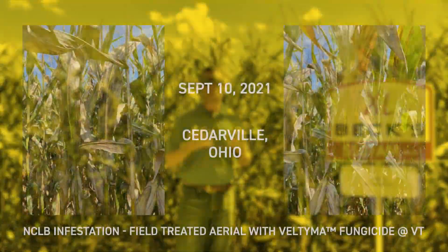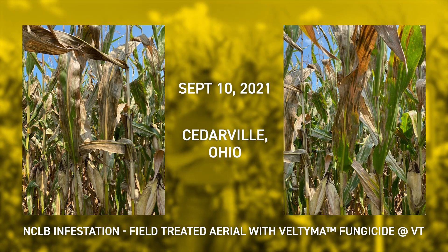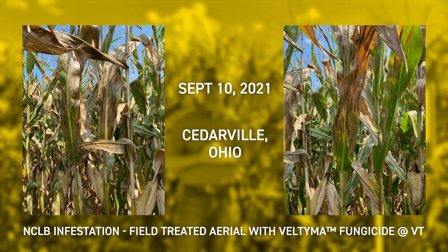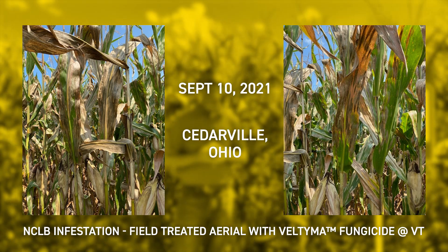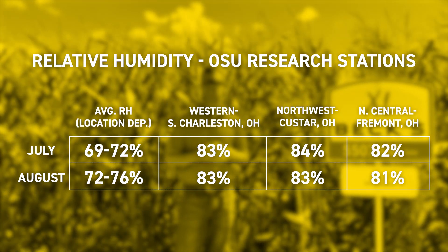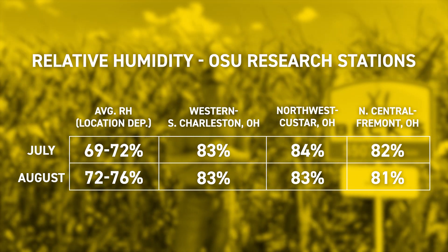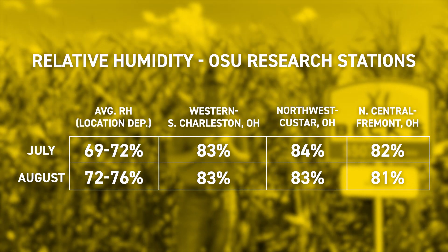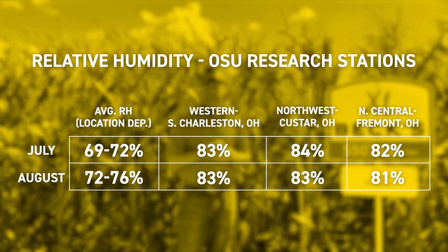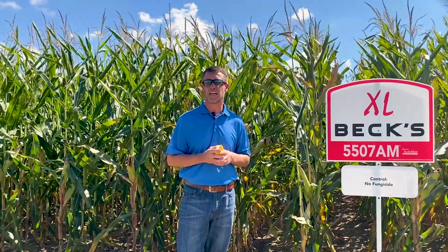However, Mother Nature has also dealt us a few curveballs. As of late, we've really seen disease and disease infestation within the crop canopy really ramp up. A lot of that is due to humidity levels we had over the past few months. You can see the average relative humidity at several of the research stations that OSU has throughout the state. It does emphasize the fact that we had a really humid growing season, and because of those humidity levels, we have a lot of disease that's run rampant, particularly in more susceptible hybrids or untreated fields that weren't treated with a fungicide.